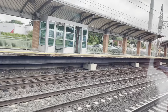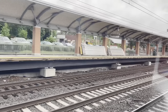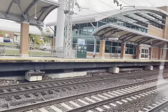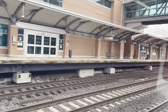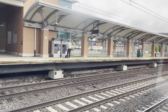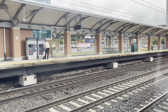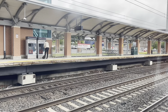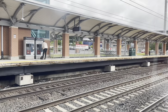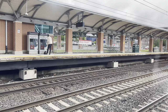West Haven, Connecticut. This station is West Haven. This is the train to New Haven. The next station is New Haven. You'll notice the ticket machines on the platform.